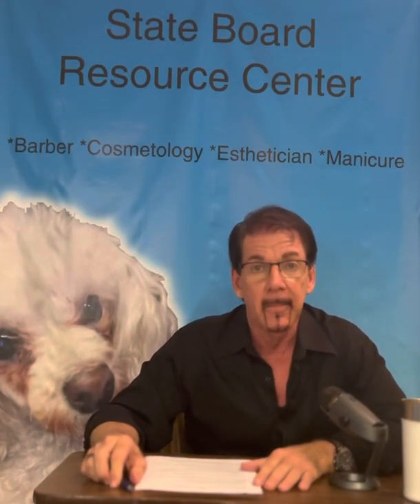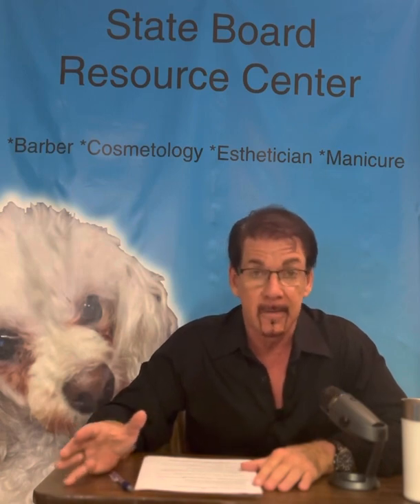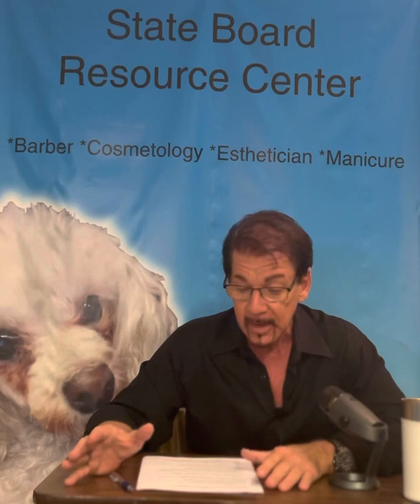Good morning, everyone, and welcome to video number 13, Permanent Waving. I know it's your favorite subject, right? Not, okay? It's no one's favorite subject. And to be honest...